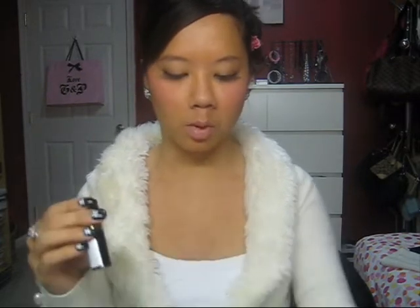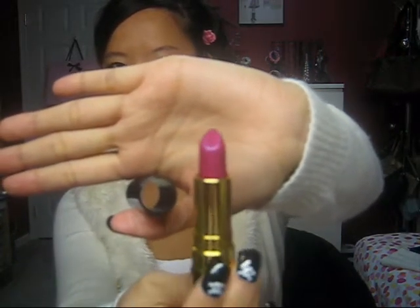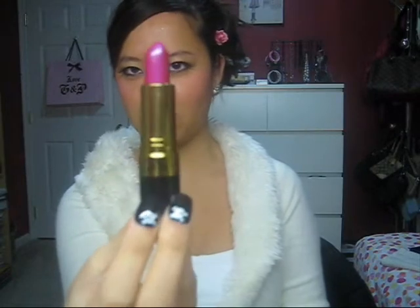I'll show you what I got at Ulta. I picked up a few things. I bought three Revlon lipsticks and the colors are so gorgeous — I'm in love. This first one is in Wild Orchid, and it's a bright fuchsia color. It's really pretty and bright. I don't have this color yet so I'm excited.